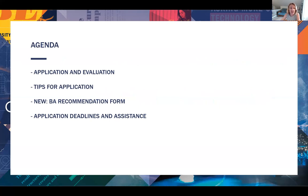Here's what I will cover in the next few minutes. We'll talk about application and evaluation. I'll give you a few tips and suggestions for approaching the different pieces of your application. I'm going to highlight a new feature of undergraduate major applications this year — the new BA recommendation form. And we'll go over some important dates and events where we can offer you assistance going forward.